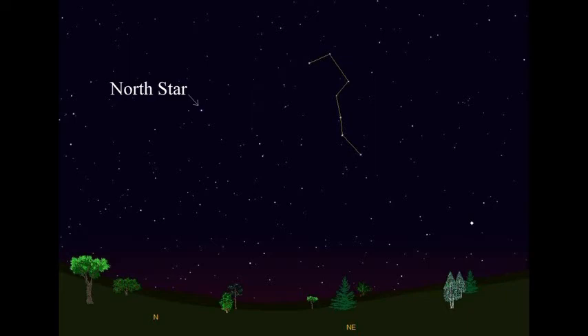The North Star marks the end of the handle of the Little Dipper. Connect the stars along the handle and down to the cup. Now some of them aren't that bright. If your sky has lots of light pollution, you'll only be able to see a couple of them. How many can you see?